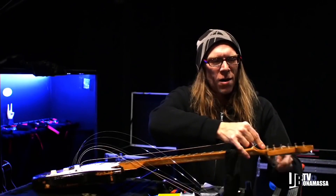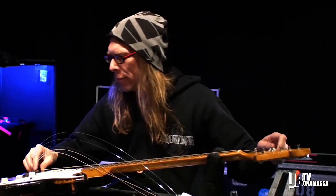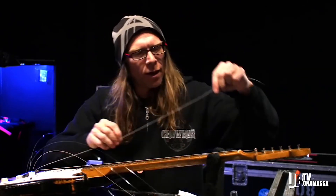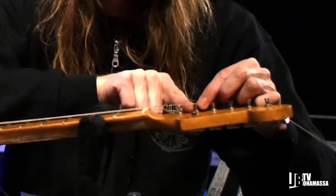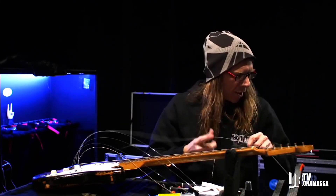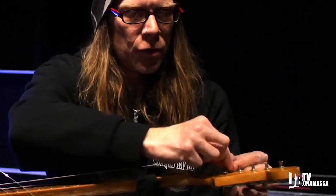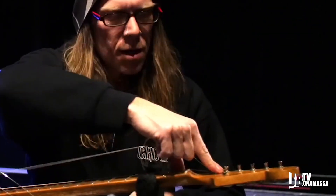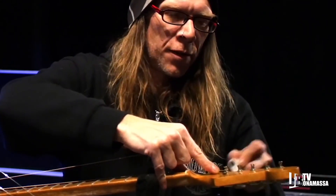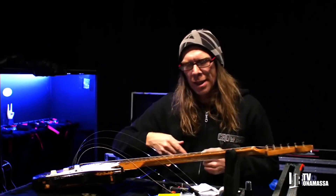I'm restringing a 1955 hardtail Fender Stratocaster using a patented string technique created by guitar tech and amp builder Cesar Diaz. Basically you take the string, find the post it's going to go in, and you go one, two and a half posts, cut the string, jam it down in there. And you should end up with a perfectly wrapped string — I think it'll be like three wraps around the top there: one, two, three. Thanks to Cesar Diaz for that.